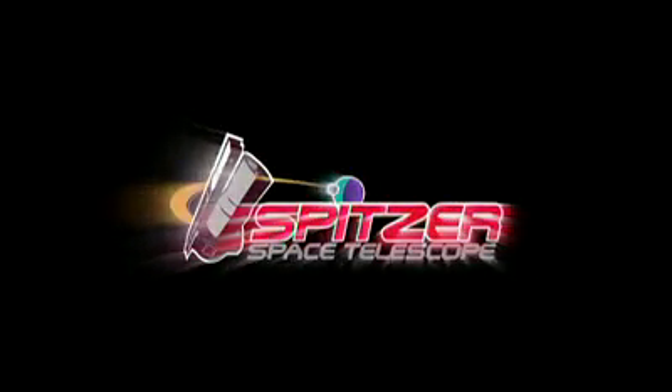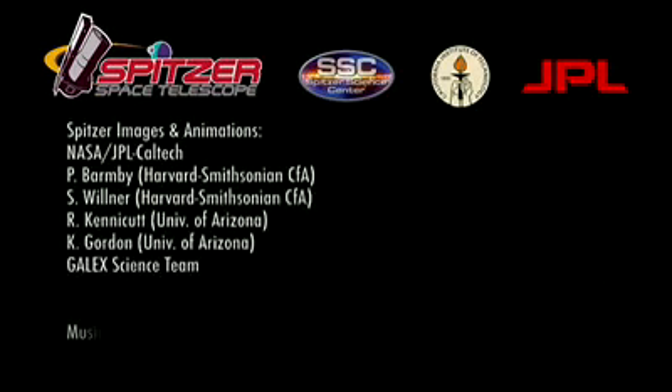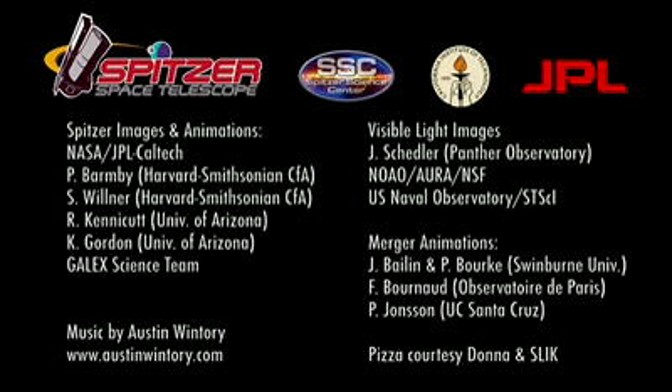For Spitzer Science Center, I'm Dr. Robert Hurt. The Hidden Universe is produced by the Spitzer Science Center at the California Institute of Technology in Pasadena. The Spitzer mission is managed by NASA's Jet Propulsion Laboratory.